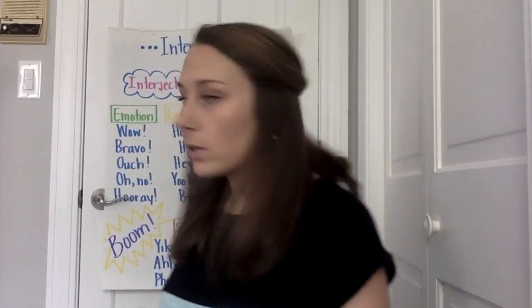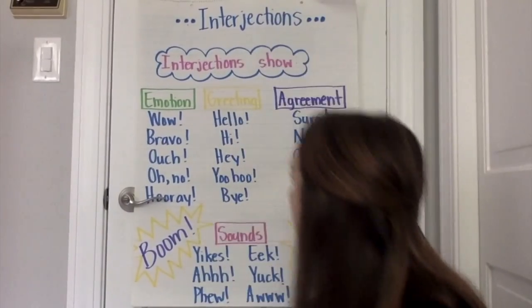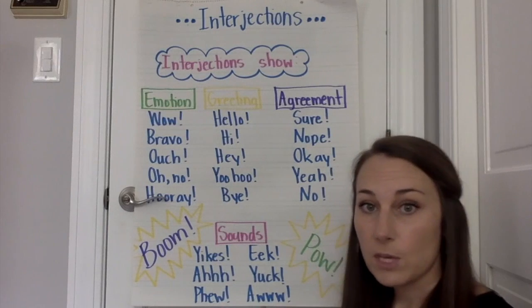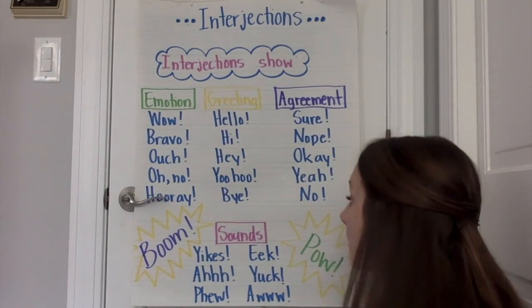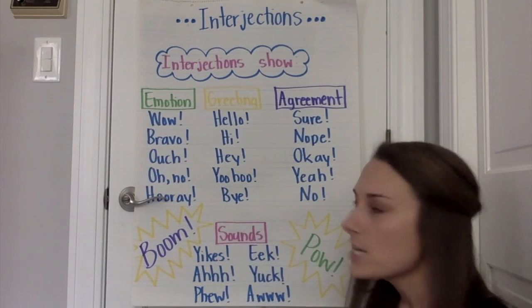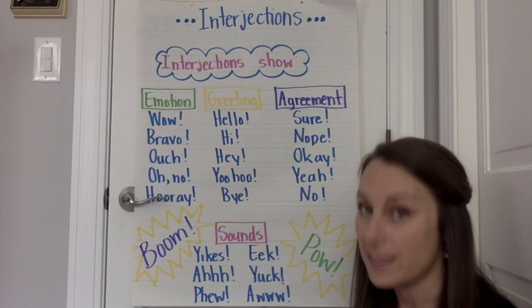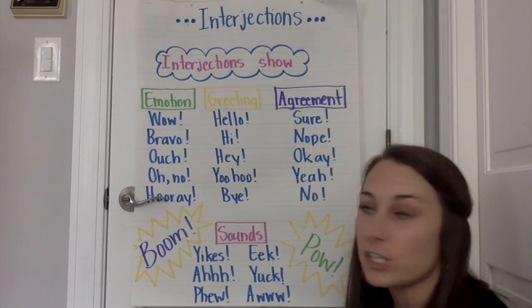Interjections show emotion. And if you'll look back here at the anchor chart with me for just a moment, you can see that interjections show emotion. They can be used to show greeting, agreement or disagreement, and sounds. So I'm just going to review these with you really quickly, and I want you to pay close attention to how I read them, because the way that I read them shows you that it's an interjection.